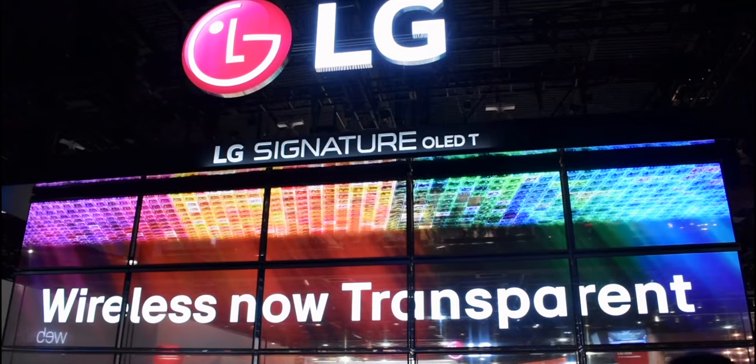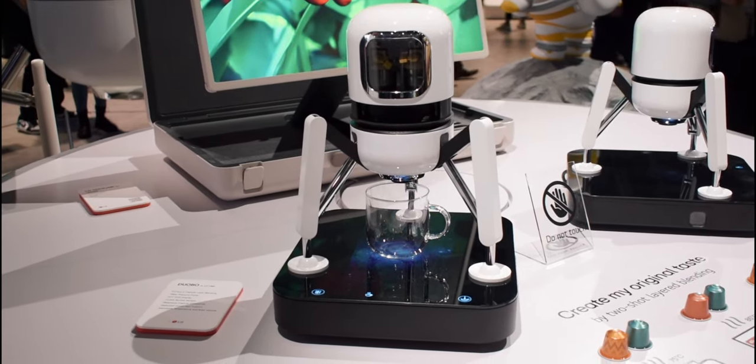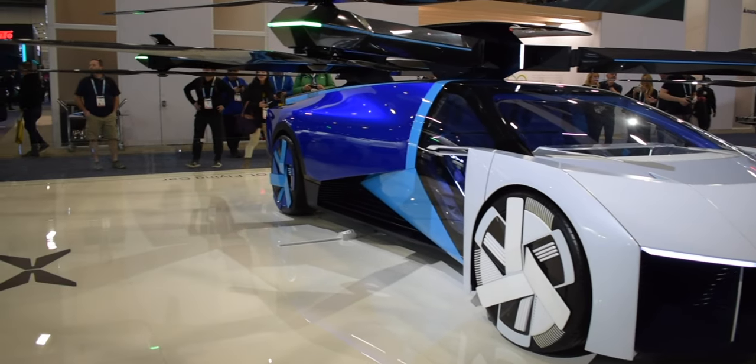Hi there! I am Maddie, the Hippie Hacker, and today we are at CES24 here in Las Vegas, Nevada. We're going to be seeing various companies and products they're going to be releasing, and also prototypes that these companies are working on, specifically focusing on tech.